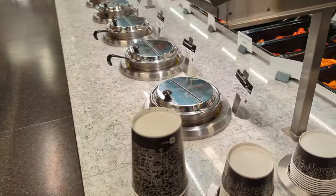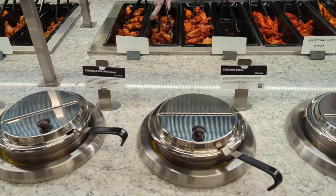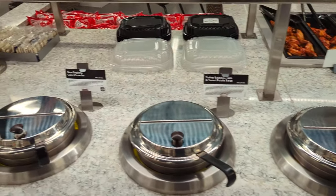As we come around here, we have a whole bunch of different soups. Lots of different soups — ten different soups.